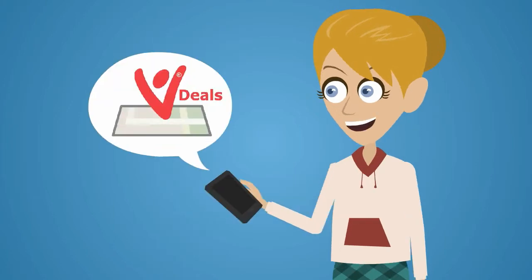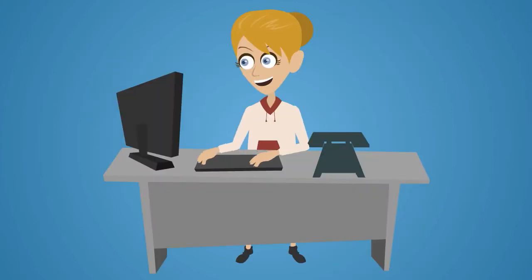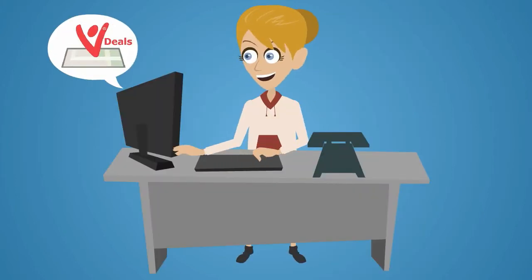Now you'll only receive notifications about deals that match these selected options. Although you can always manually check any product, location or vendor just in case you miss something irresistible.